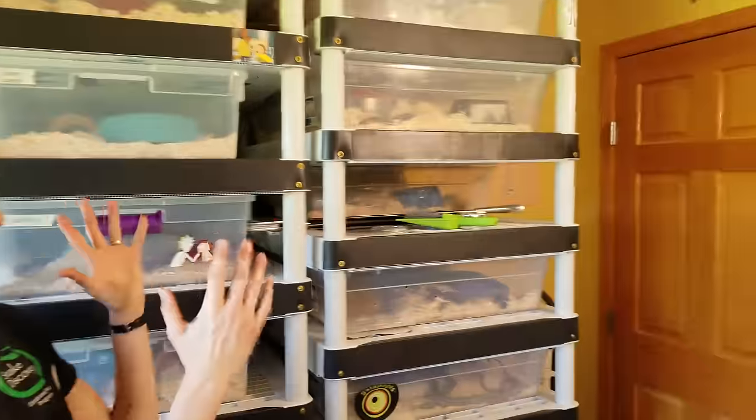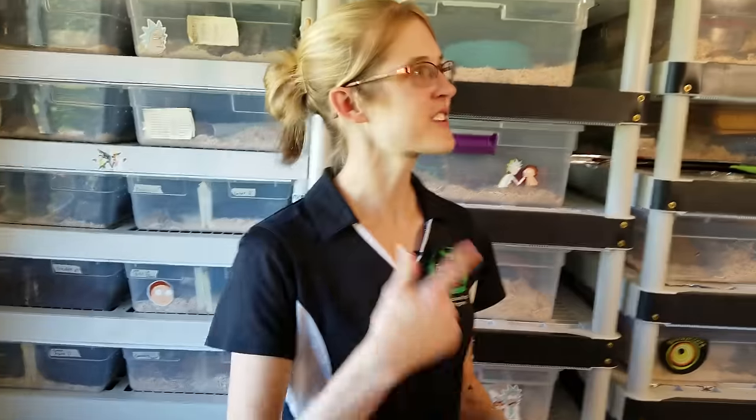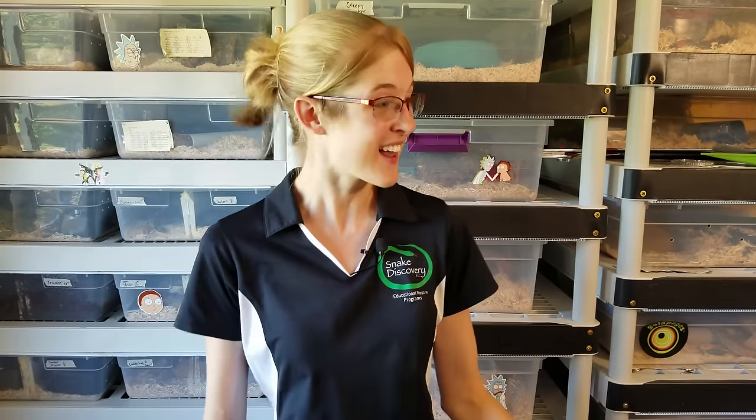To celebrate, we'll be doing an updated reptile room tour today of this room, because most of our reptiles are in here. In a couple of weeks we'll do a tour of the reptiles in the rest of the house. Last time we did a reptile tour was about a year ago when we celebrated 1,000 subscribers, and a lot of things have changed since then — we've got a lot of exciting projects and I can't wait to share them.